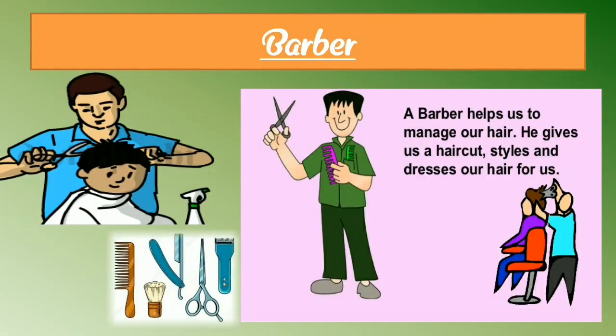Next, barber — B-A-R-B-E-R. Here we can see a photograph of a barber and their tools. A barber helps us to manage our hair. He gives us a haircut, styles, and dresses our hair for us. Barber is also a helping person for us.